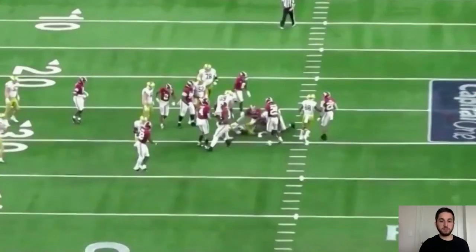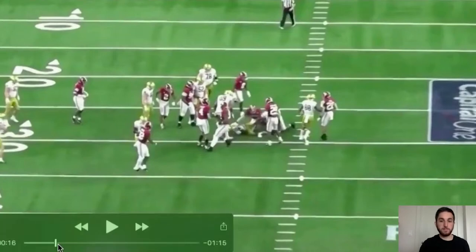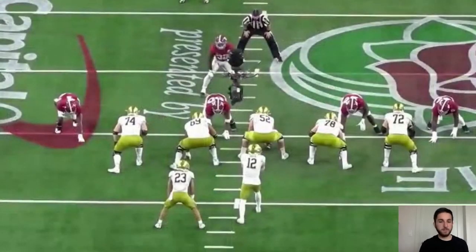Let's get into the tape. We're going to pull up some tape from the college football playoff against Notre Dame, some tape against Ohio State, and game tape against Florida in the SEC championship game.